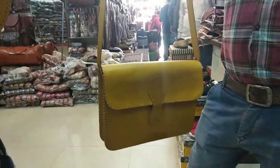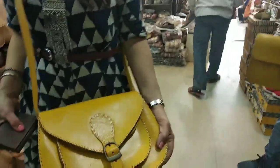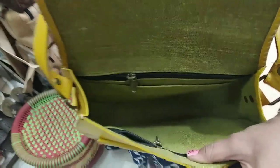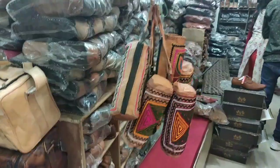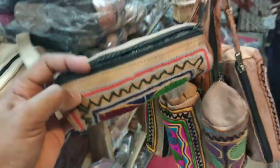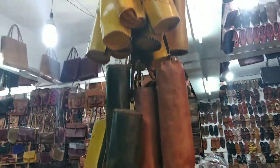You can see the hanging items here. This is 1000 rupees and it is horse leather. This is camel leather with a full design. This small pouch is camel leather for 200 rupees. In this design it is horse leather for 250 rupees.